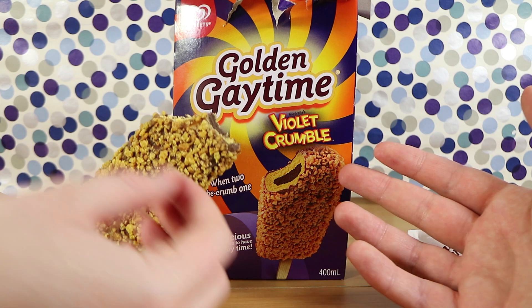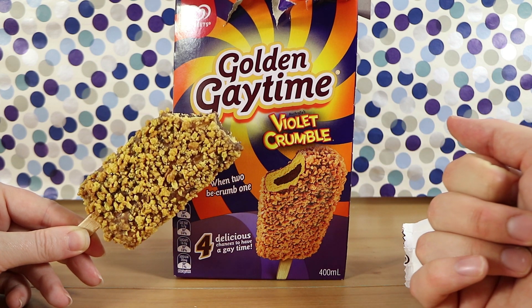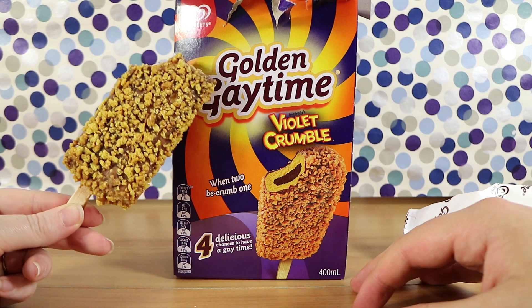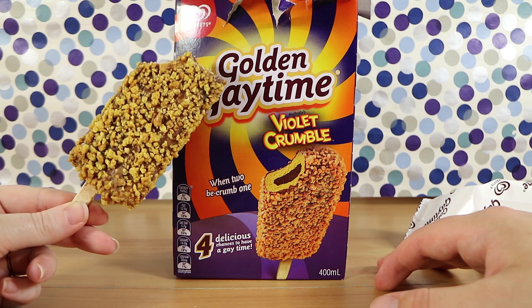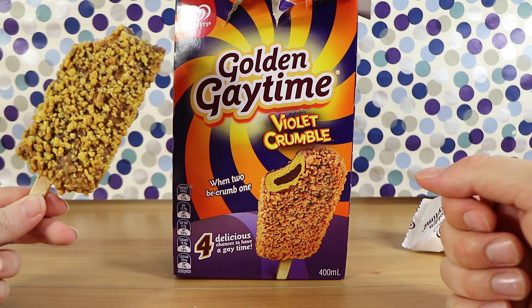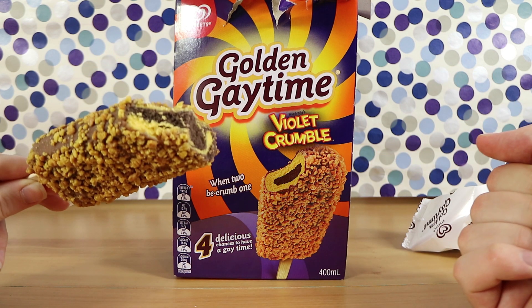I get a slight violet crumble sort of aftertaste, but if I was given this and wasn't told what it was, I couldn't have told you. I would have said honeycomb chocolate easily. Maybe that's why — Nathan, you're a golden gay time fan, so maybe you just like the original and this isn't different enough. Whereas I don't have that connection to golden gay time. I would prefer just a violet crumble or the original golden gay time — I don't think it worked quite as well when combined into an ice cream.